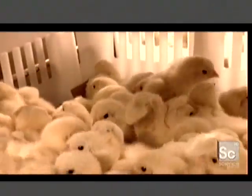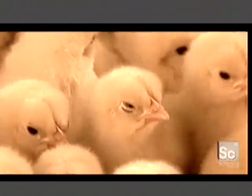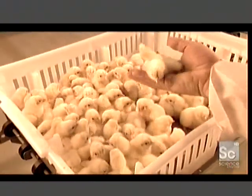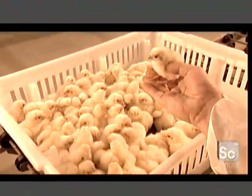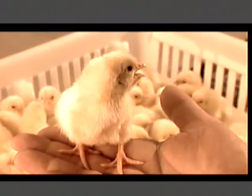Poultry farmers raise chicks for their meat or eggs. Females used for egg production begin laying eggs at about 20 weeks of age. For meat production, females reach slaughter weight in about 38 days; males, depending on market size, take from 40 to 65 days.